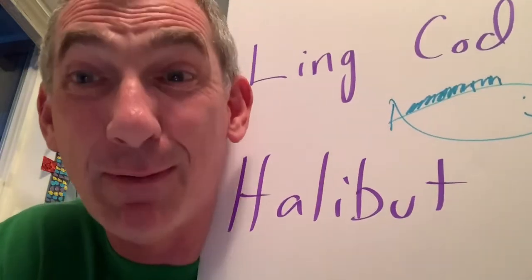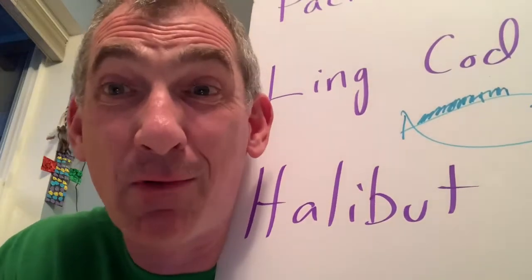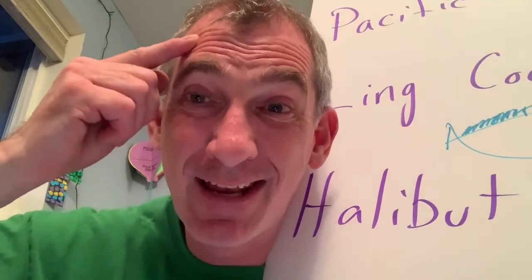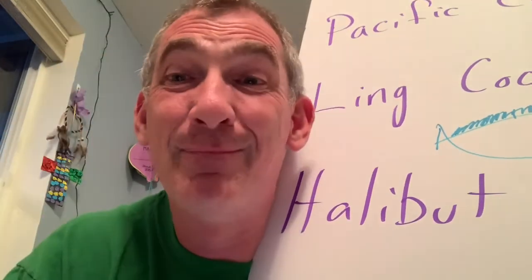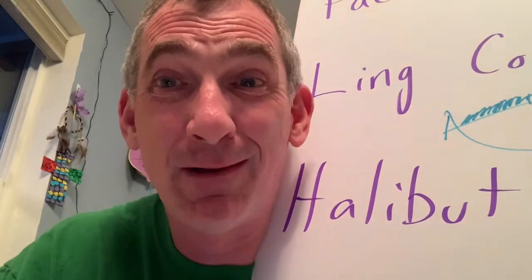Halibut — friggin' big halibut. They're a flat fish. They start out normal and then their left eye goes to the right side of their head and their body becomes flat. Females are over 100 pounds; males don't get over 100 pounds.